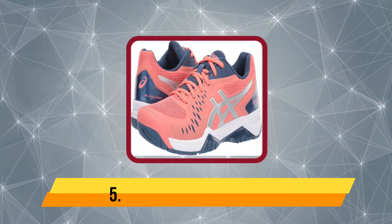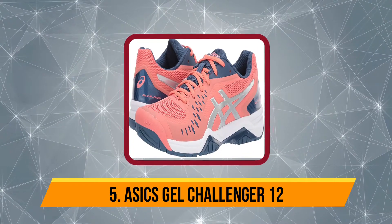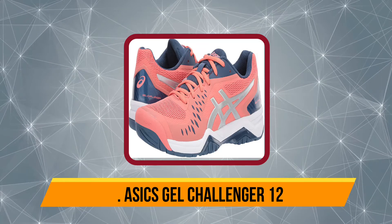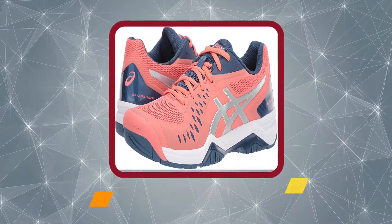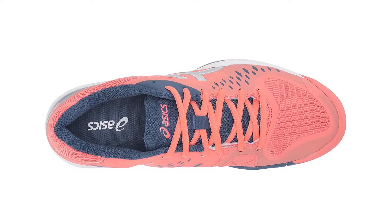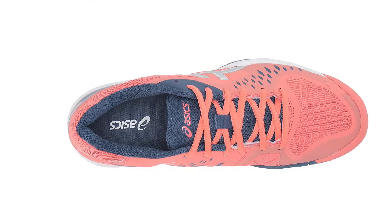Starting at number 5, the ASICS Gel Challenger 12. With solid midsole material, the Gel Challenger features a lighter midsole when compared to ASICS standard EVA and SP EVA offerings. With a rubber sole, the Gel Challenger 12 offers enhanced cushioning and great durability.